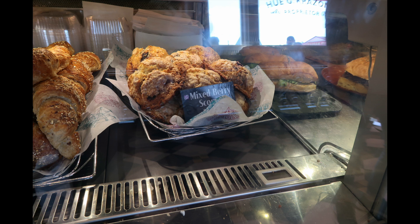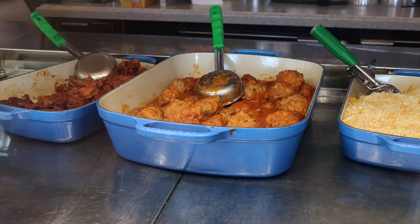They had scones and various types of baked goods. And this would be the meatballs they use for their $11.99 meatball sub.